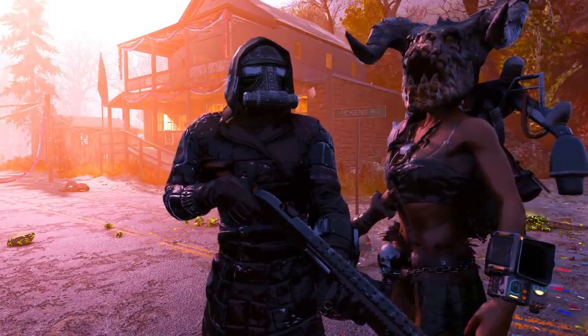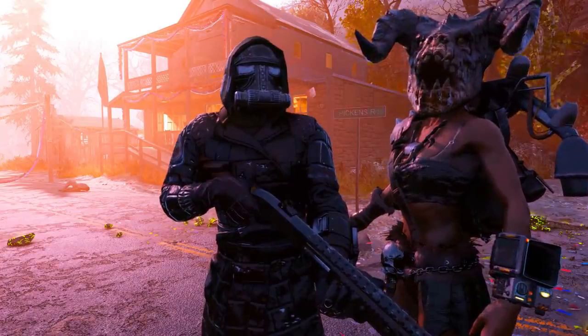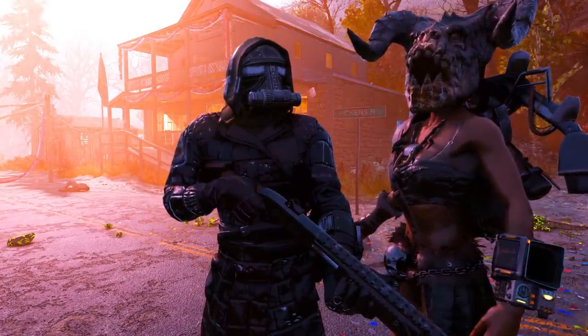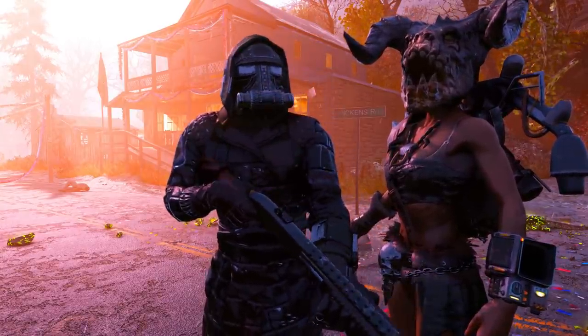Bethesda has just re-enabled the vending machines, but there are a lot of new updates on the upcoming patch 20 and its contents. Also, the Fashnacht griefing is getting out of hand. It's news time.